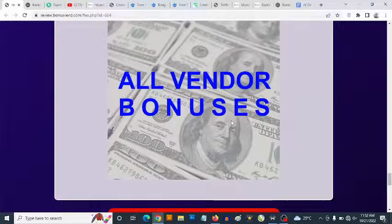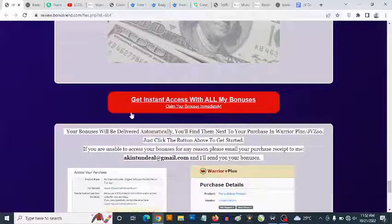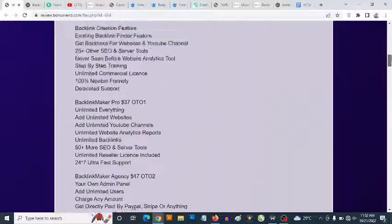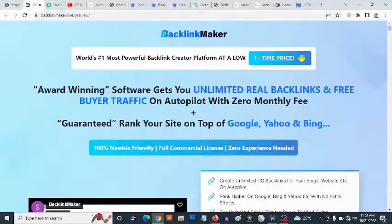Bonus number eight: you get access to all vendor bonuses in addition to my own bonuses. To claim all these bonuses, simply click on any of the red buttons on this bonus page — you'll find the link in the description of this video. Click any red button and it'll take you to the Backlink Maker sales page.